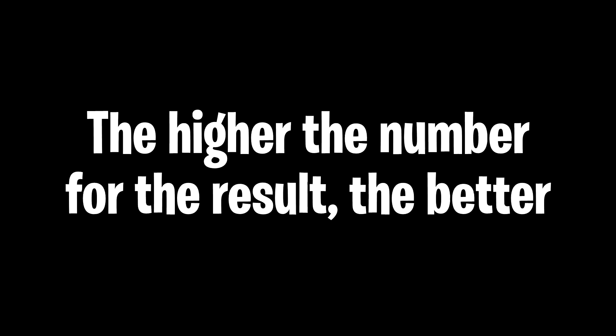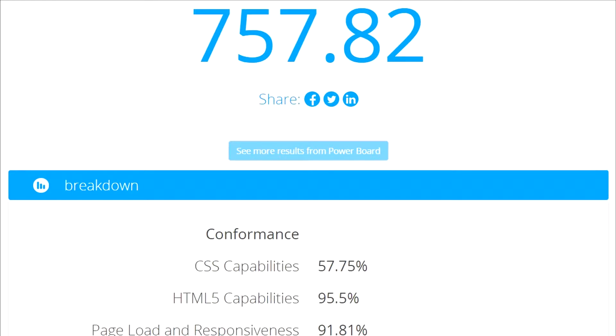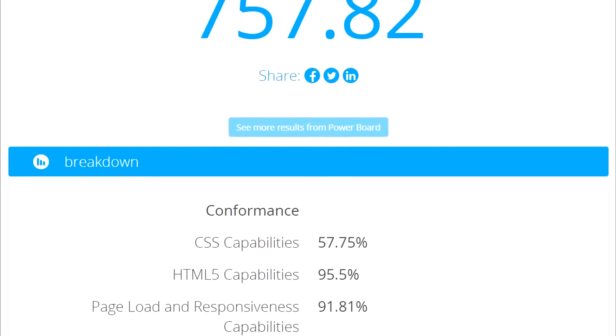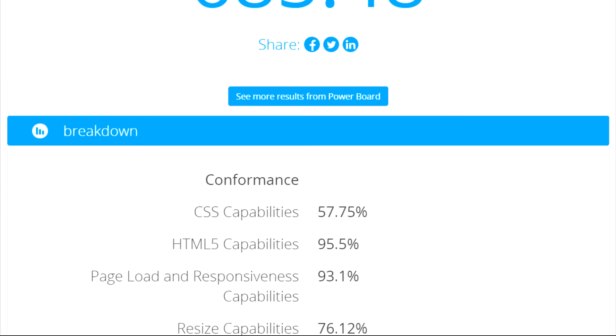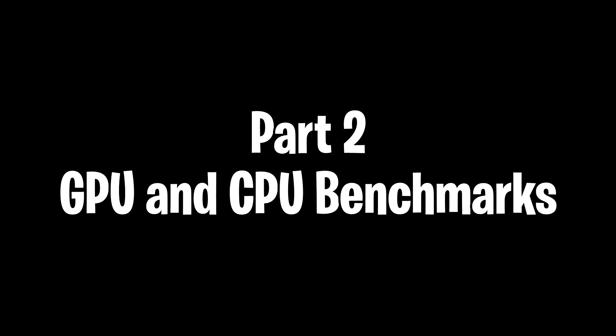Starting off, we're going to be looking at the overall benchmarking test results. The higher the number, the better. For the Dell G3 results, we have 757, and for the ThinkPad E570 we have 685. So already we can tell that the Dell G3 is winning and has better performance. But next we'll be testing the GPU and the CPU results and see how that goes.